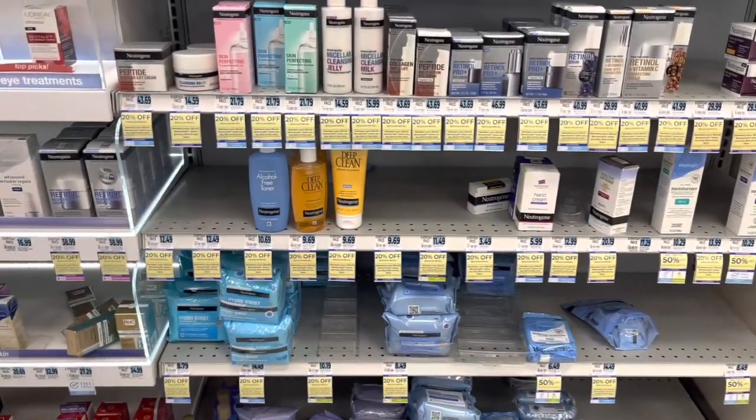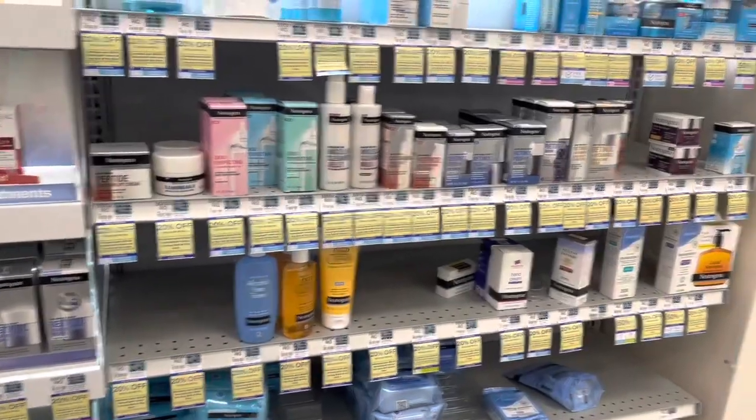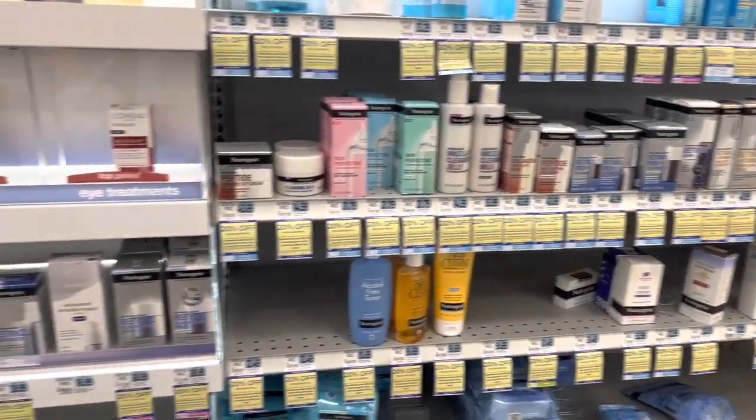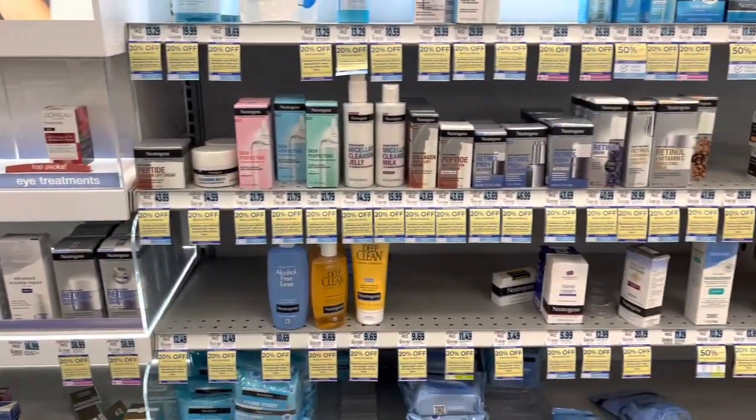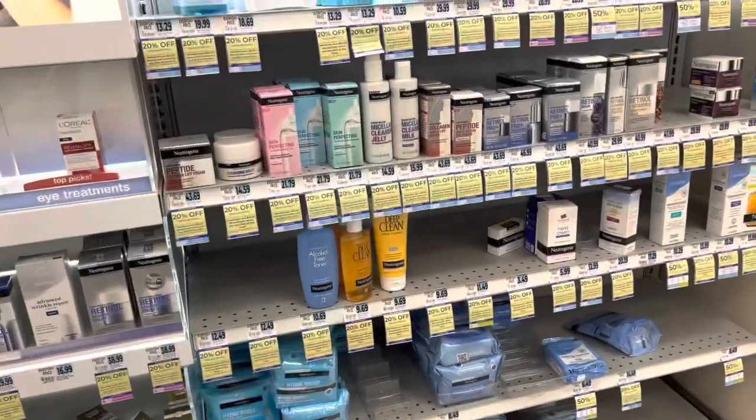Hi everyone, welcome back to my channel. I am in Rite Aid. I'm going to do a couple of transactions even though it's cold outside and it's late. I had to come and get some deals. I have my coffee so I am set. I'm ready to get in on these deals.